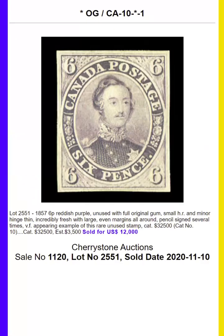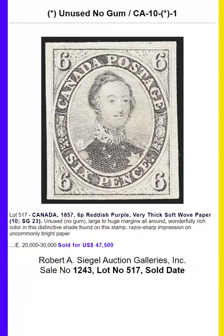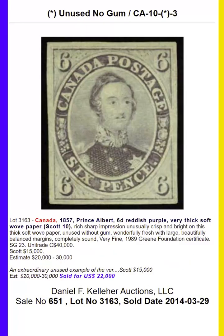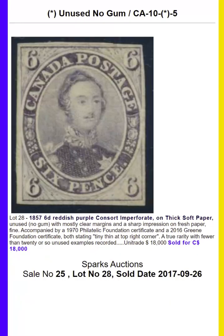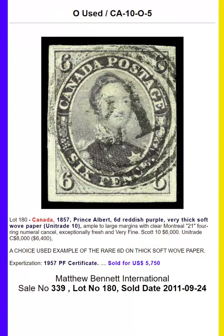And finally, we finish off the first 10 stamps of Canada, ending with the six-pence reddish-brown on thick wove paper, also with the image of Prince Albert.